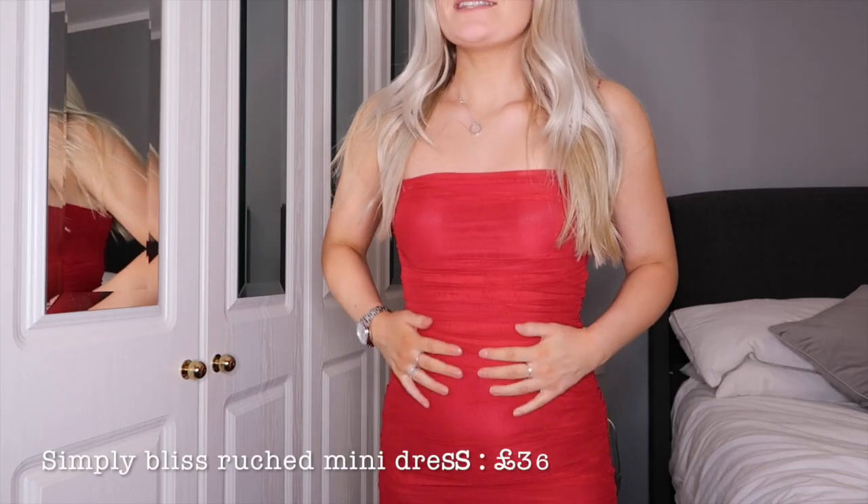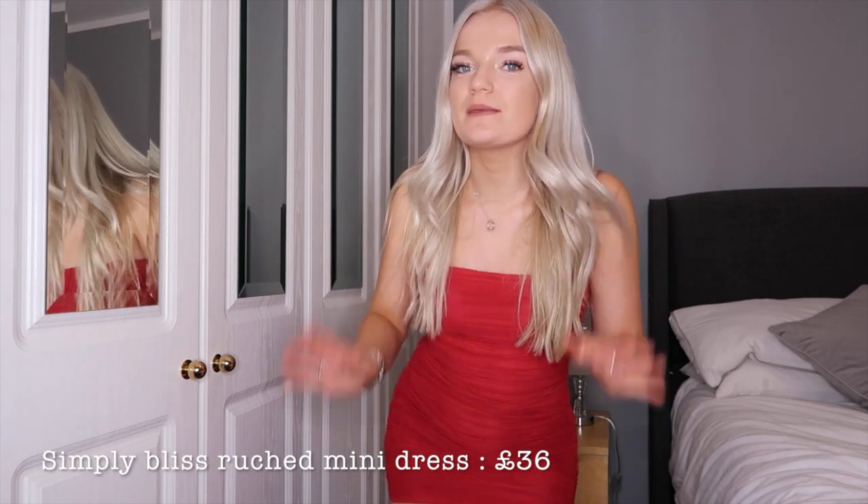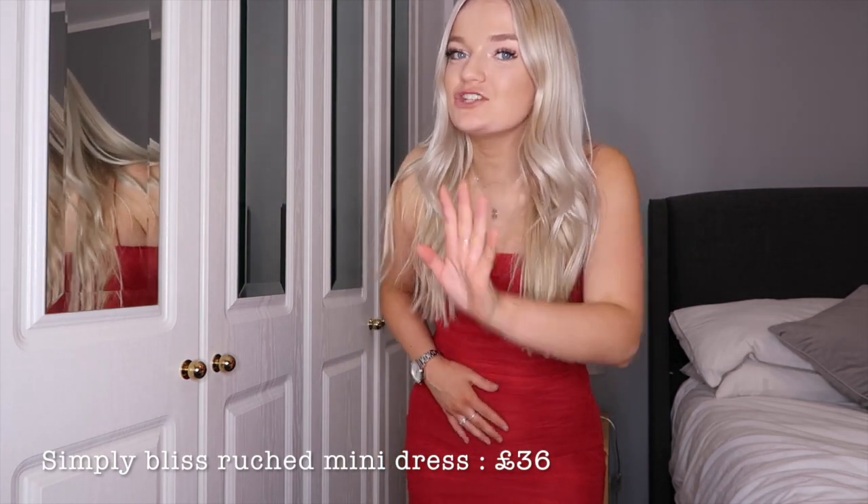I'm gonna show you the first dress because I just love it. I love red — I feel like it's so festive. I've actually got my work Christmas party tonight, so who knows which one I'm going to pick. The best thing about this dress is the mesh — it's like a slinky material and then there's a mesh over it.